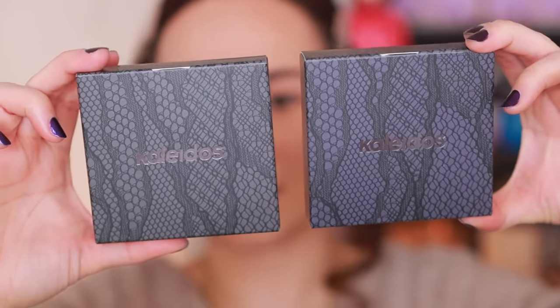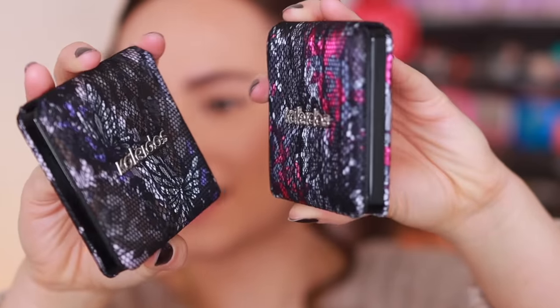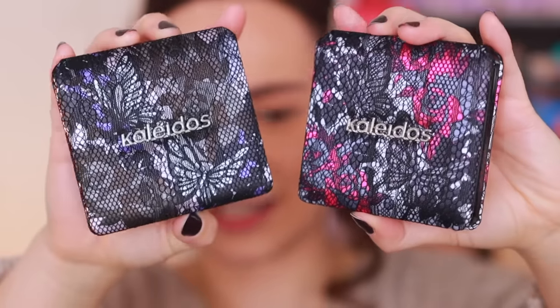We're going to start off with the quads. I'm excited because this is a new style of eyeshadows from Kaleidos — they've never come out with quads, and both of these speak to me. These are going to be $22 each, which isn't bad. They are made in the PRC and have a 12-month shelf life. These are the components they come in — really not much difference depending on which color you pick up. Let's open these up — look at how neat these components are.